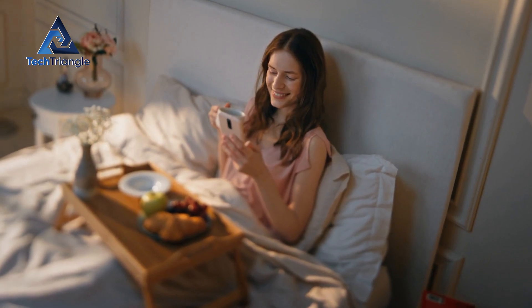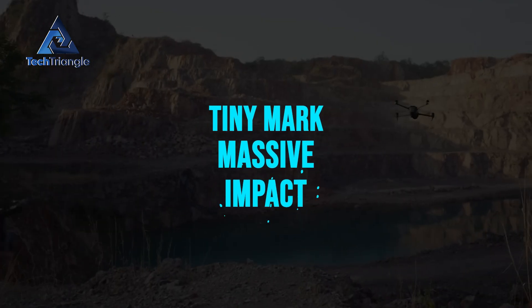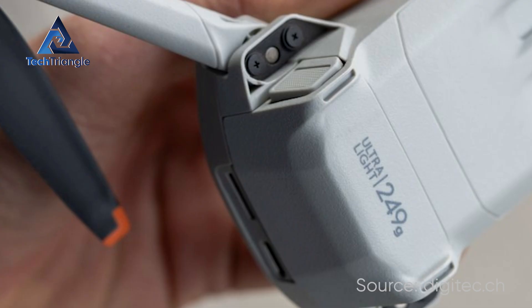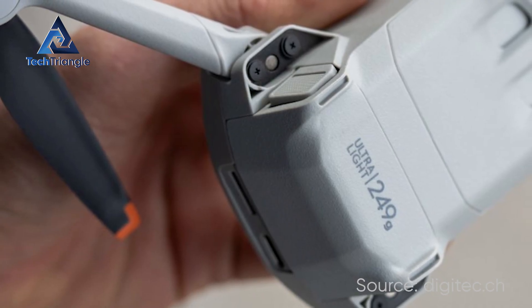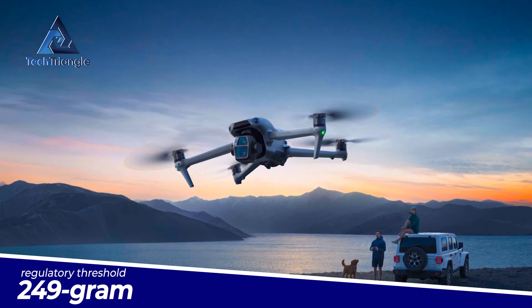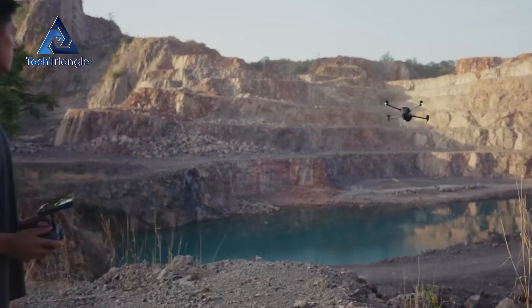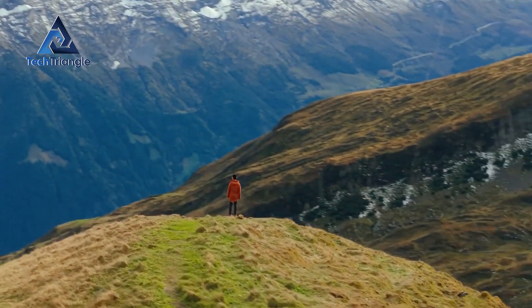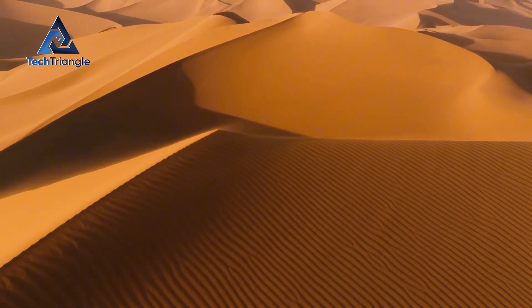If you ever wanted a single reason to toss a drone into your bag without legal drama, the C0 label is it. Multiple packaging photos in the leak show the C0 marking — shorthand for staying under the 249-gram regulatory threshold in many countries. That's the difference between paperwork and instant takeoff for casual flyers and travelers. Imagine hiking to a sunrise location and launching without registration forms or extra permits. That convenience can change behavior more than a few extra pixels on the sensor.